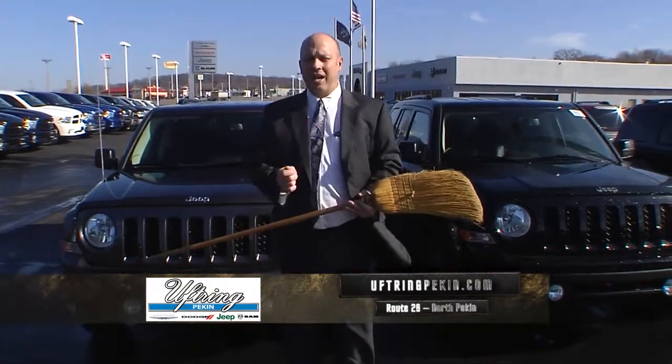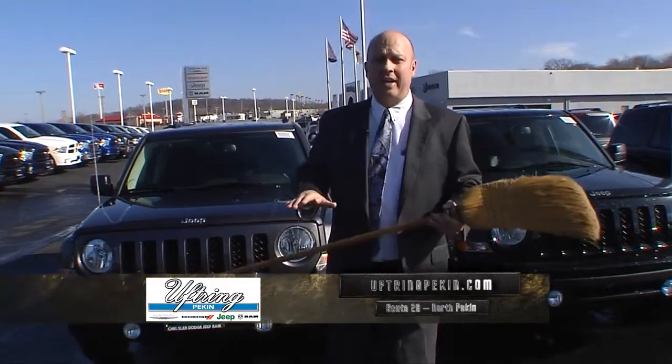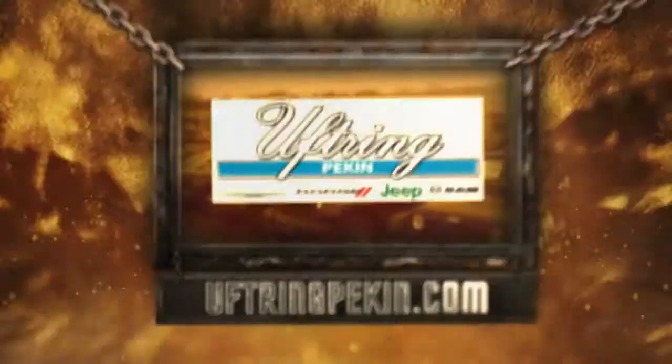So come in, give us a shot. We've got 67 Patriots on the lot right now in stock. If it's not here, you're not going to find it anywhere. Visit our website at UftringPekin.com. Just stop in, spend some time with us, and we'll take great care of you.